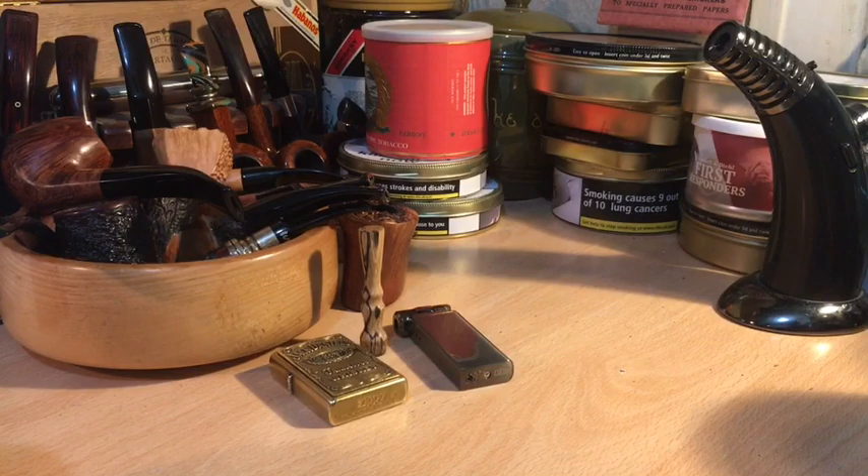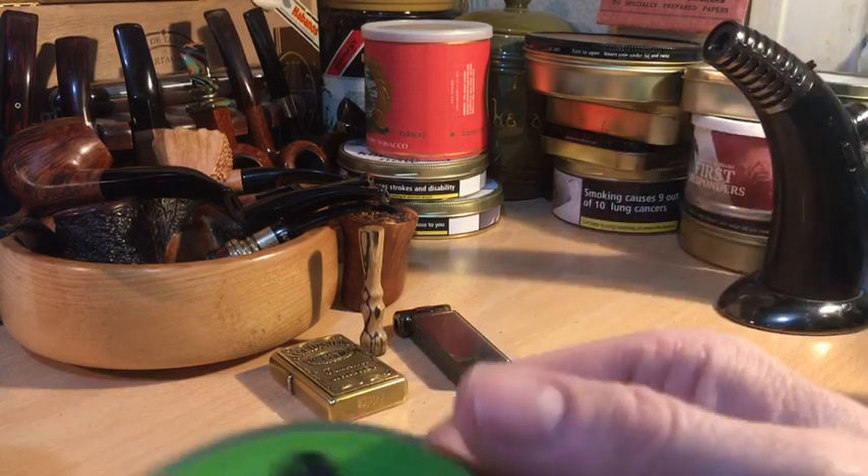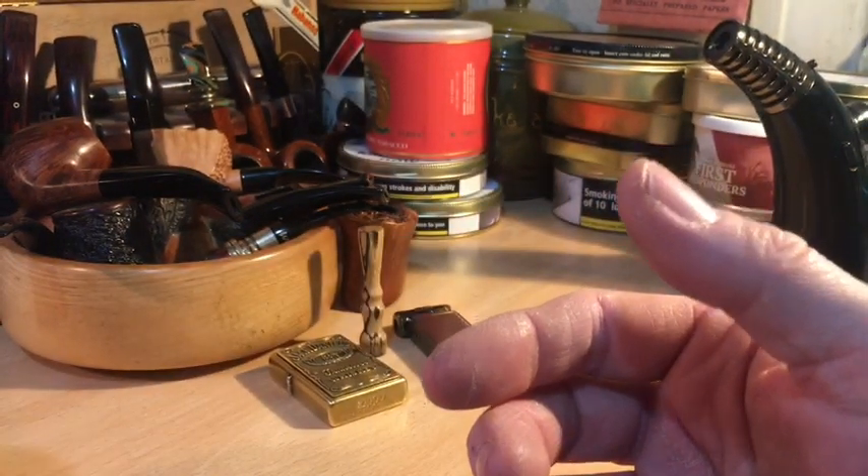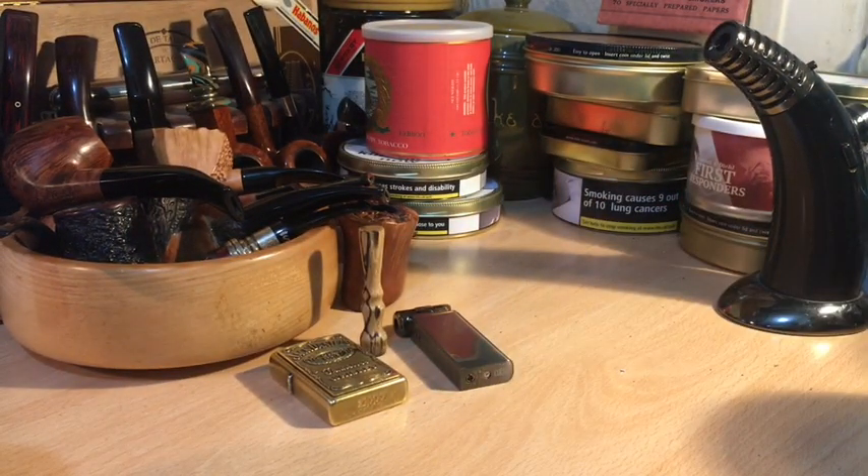I've not smoked this before. I think this is a Virginia with Cavendish as well. I'm going to look that up in a minute, but let's crack it open first of all.